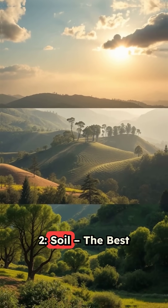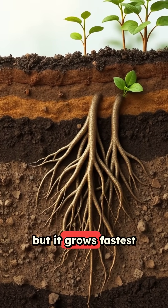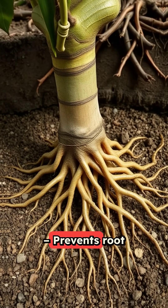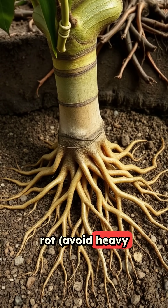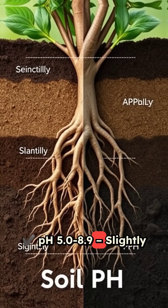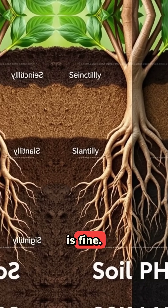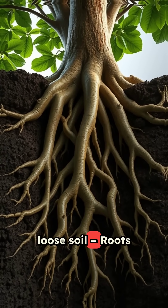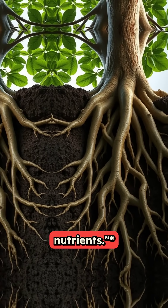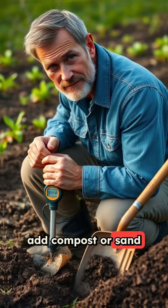2. Soil: The best foundation for fast growth. Polonia isn't picky, but it grows fastest in well-drained soil to prevent root rot. Avoid heavy clay or swamps. A pH of 5.0 to 8.9 — slightly acidic to alkaline — is fine. Deep, loose soil allows roots to penetrate 10-plus feet for stability and nutrients. Pro tip: if soil is poor, add compost or sand to improve drainage.